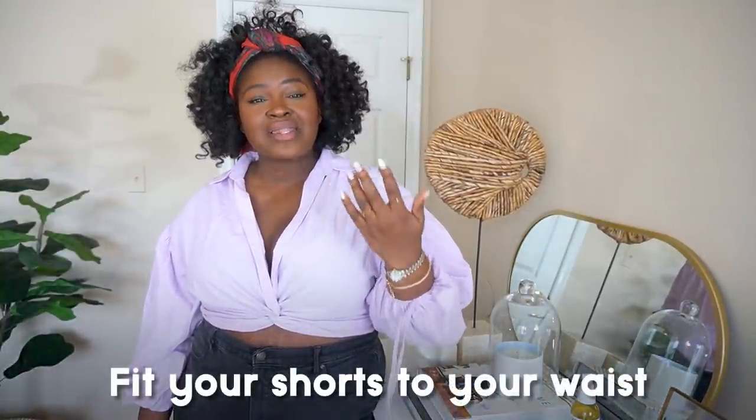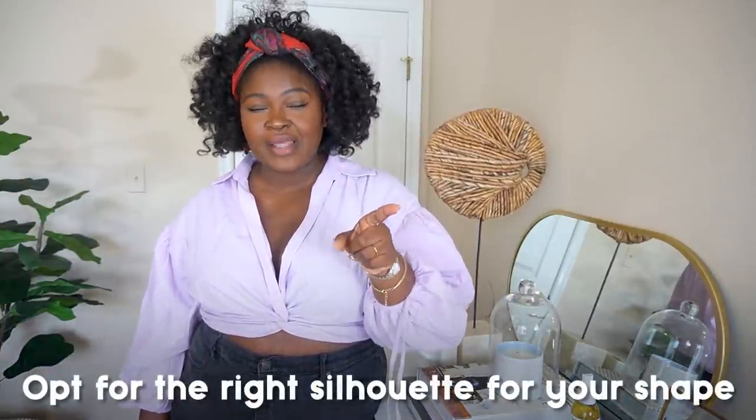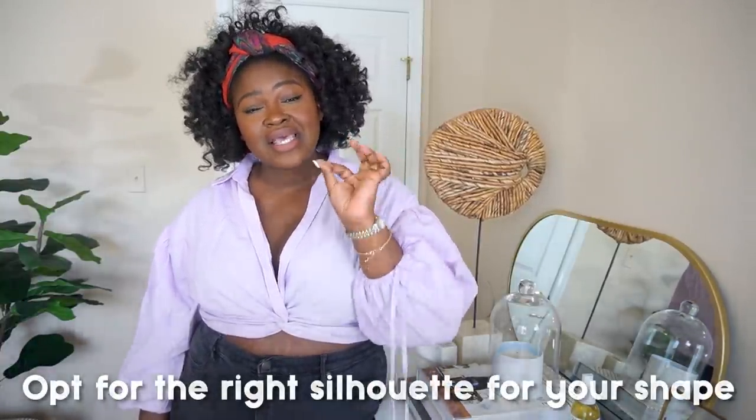If you've been enjoying the video and learned something, hit that like button and share it — someone you know may need to see this. Let's recap: one, size up one or two sizes for that relaxed effortless vibe. Two, length matters — go for a longer length to avoid the dreaded ride-up. Three, know your body type and shop for silhouettes that complement it.